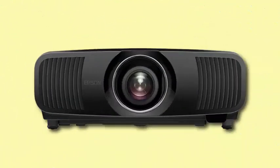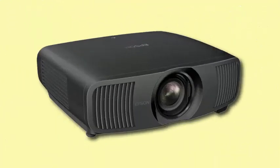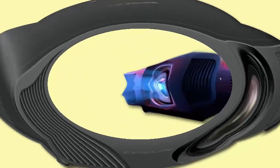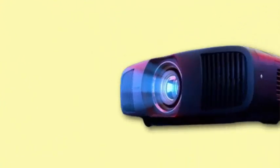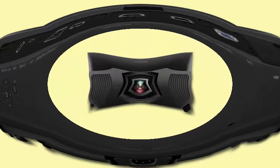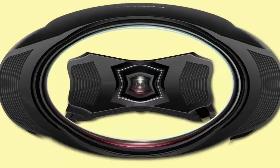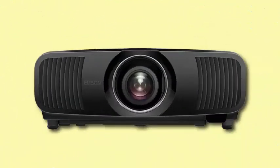The LS9000 utilizes dual-axis pixel shifting for true 4K resolution and delivers 2,200 lumens of both white and color brightness. The projector is equipped with a 32-bit Epson ZX image processor for superior color and contrast. It is also well-suited for gamers, offering 4K at 120Hz with an input lag of less than 20ms, supported by two HDMI 2.1 inputs.